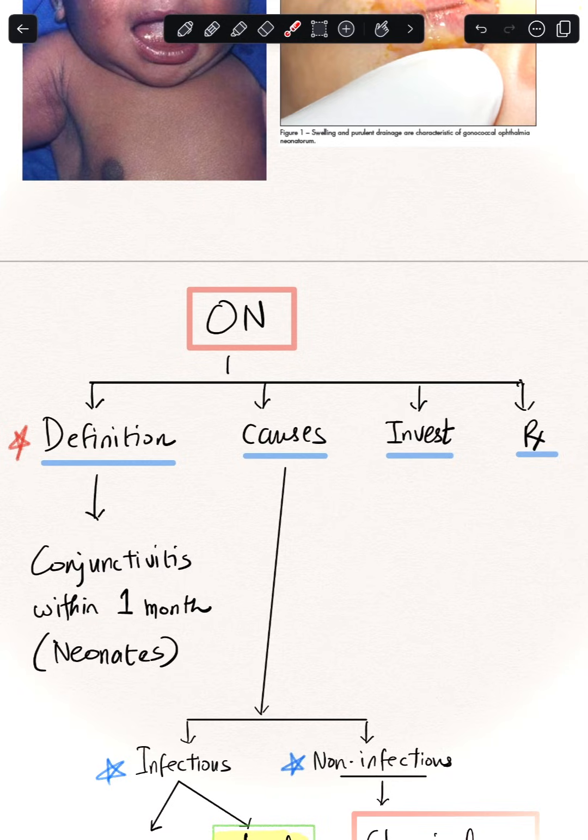Ophthalmia neonatorum — we will cover this comprehensively: the definition, causes, investigations, and treatment. It is defined as conjunctivitis occurring in a neonate, that is within the first month of life, also called neonatal conjunctivitis.